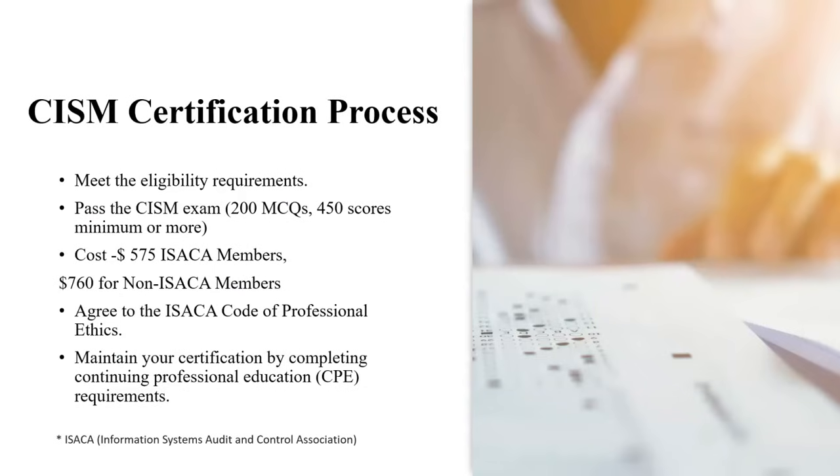This certification is considered accessible because it focuses on policies, regulations, and soft skills for managers rather than deep technical content. To be certified, you need five years of experience, though you can sit the exam anytime. A master's degree in information security provides a one-year waiver. The exam consists of 200 MCQs and requires a score of 450 or more to pass. The cost is $575 for ISACA members — ISACA being the Information Systems Audit and Control Association — and $760 for non-members.